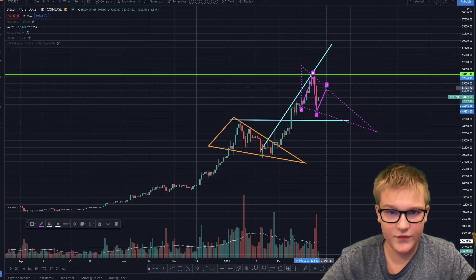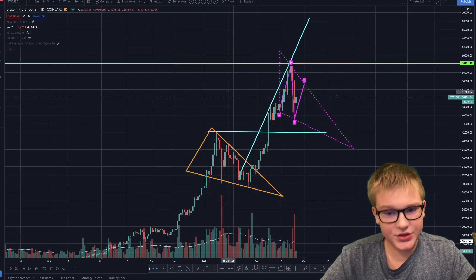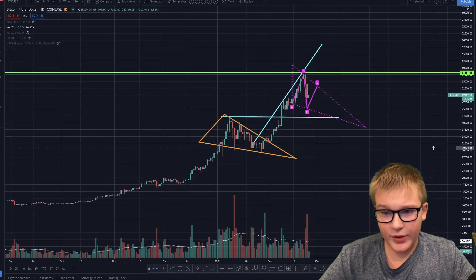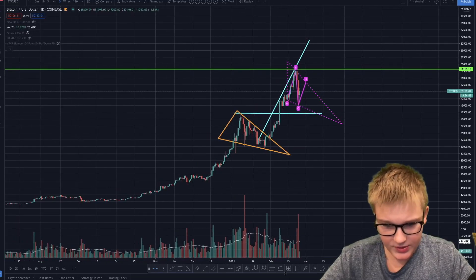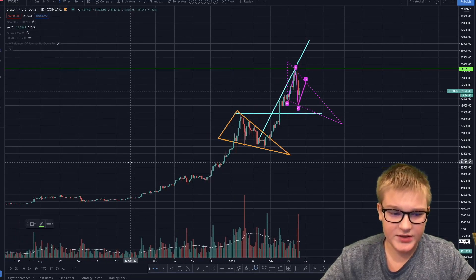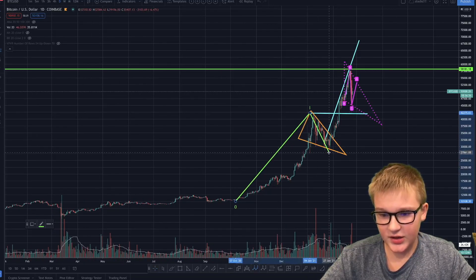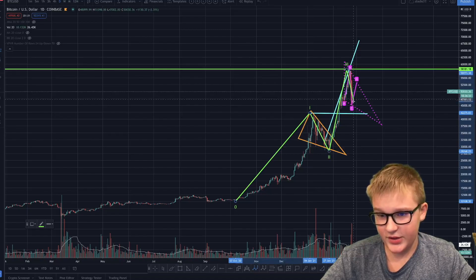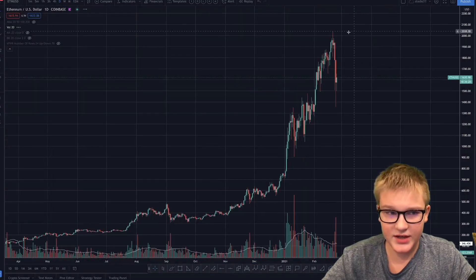I do believe this is another falling wedge, because Bitcoin is actually doing something called an Elliott Wave. You guys probably all know what an Elliott Wave is — it is a really common wave pattern. It's a go up, go down scenario: a five-wave move — up, down, up, down, up — and then we have some kind of correction.